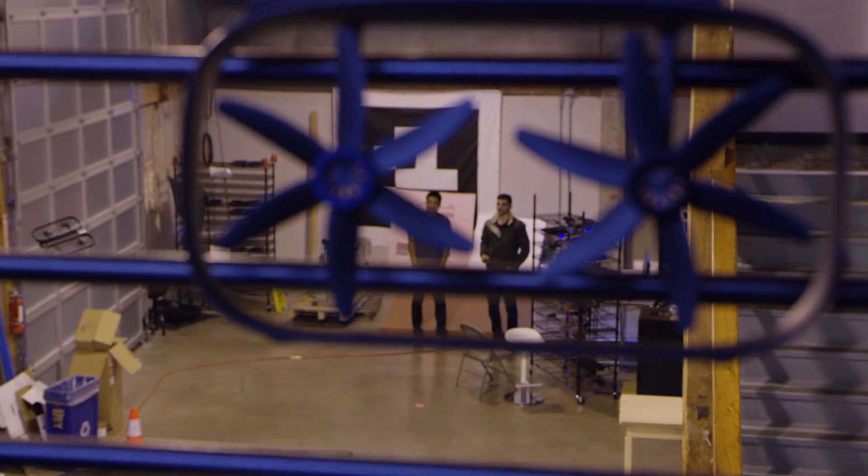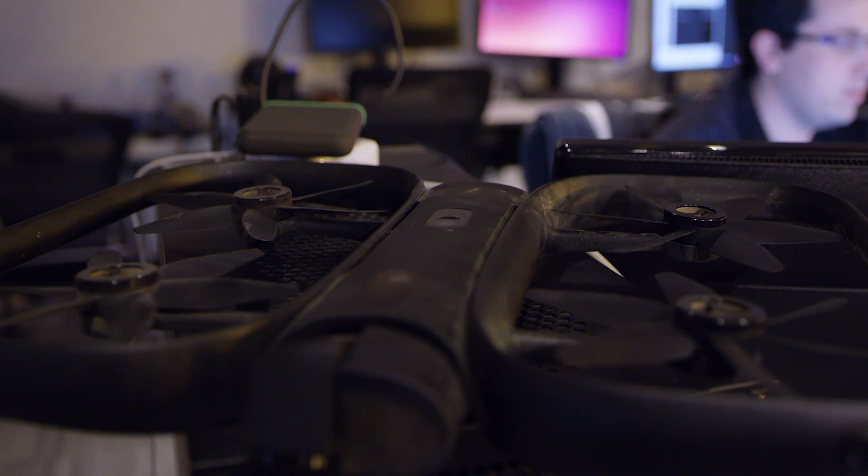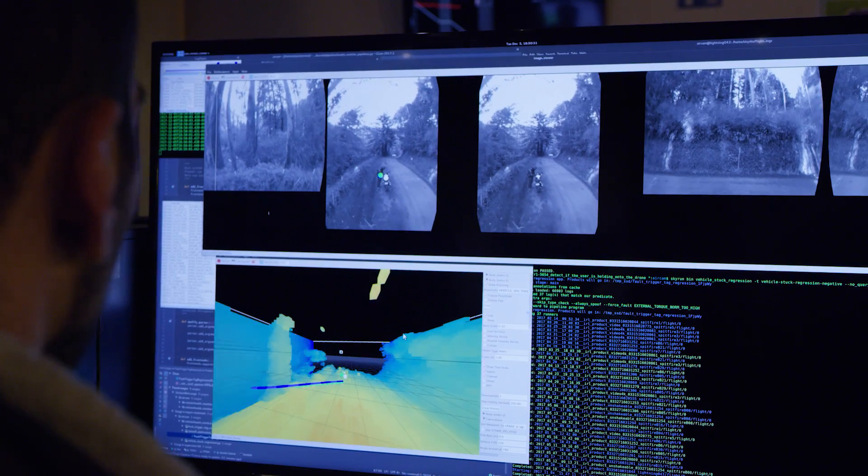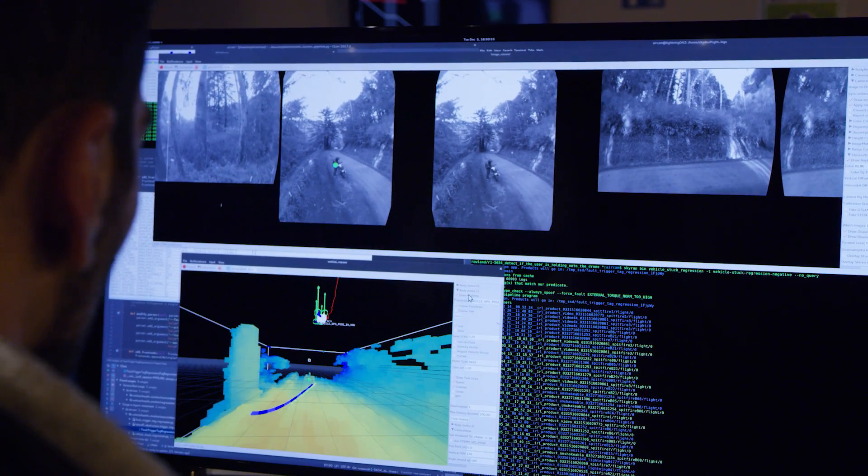Skydio is a startup that's building fully autonomous drones based around computer vision. Our focus in our first product is based around video and a consumer use case, and at the same time we're building and pushing forward the core technology of autonomous navigation.